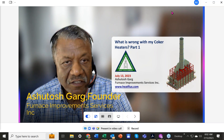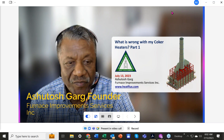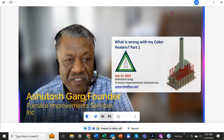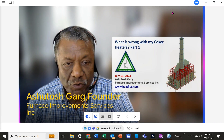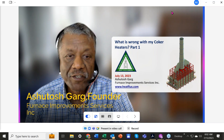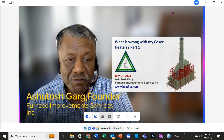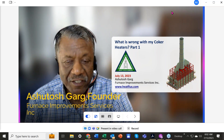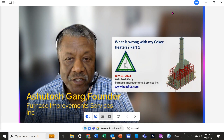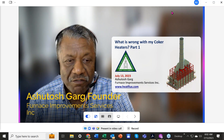The reason I'm doing this webinar today is that about five years ago one of our clients built coker heaters — in fact three coker heaters — at an investment of almost 300 million dollars. And those coker heaters' performance was very, very poor.